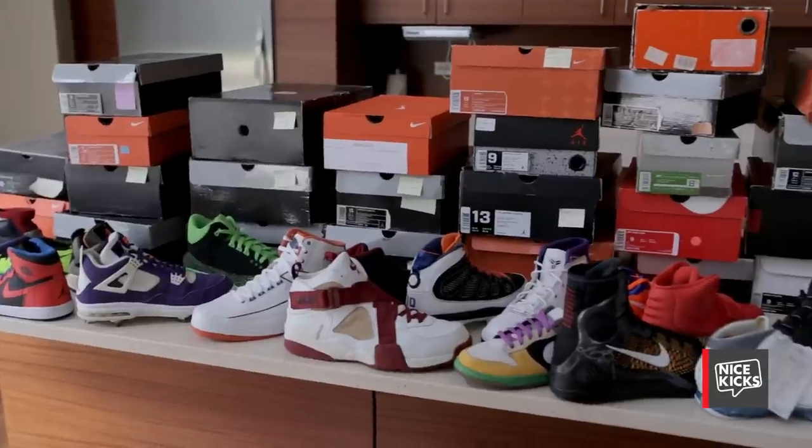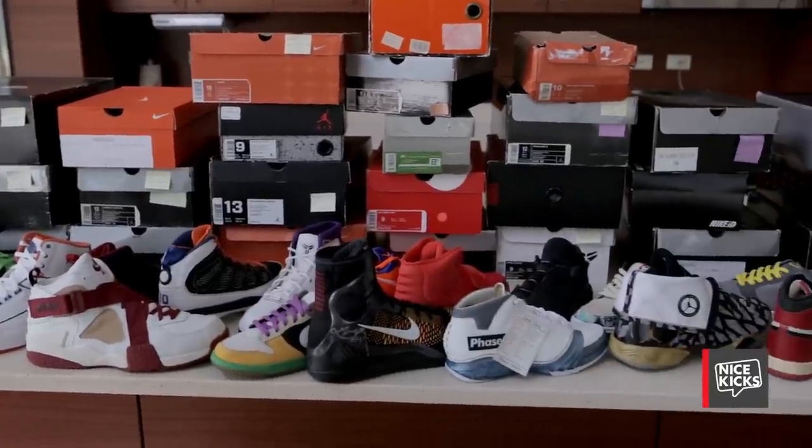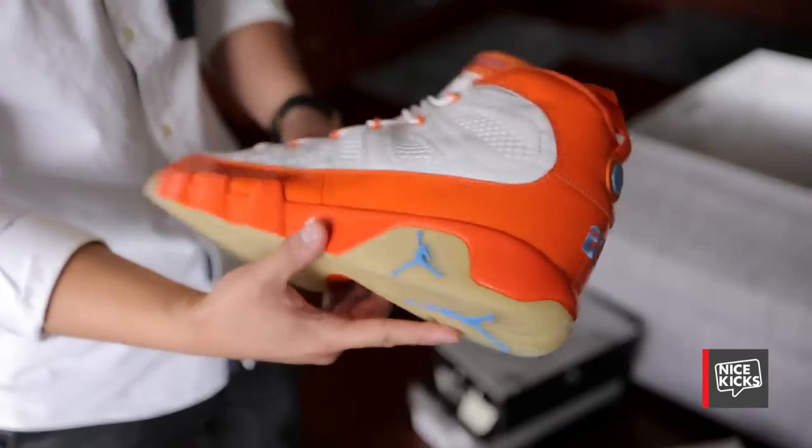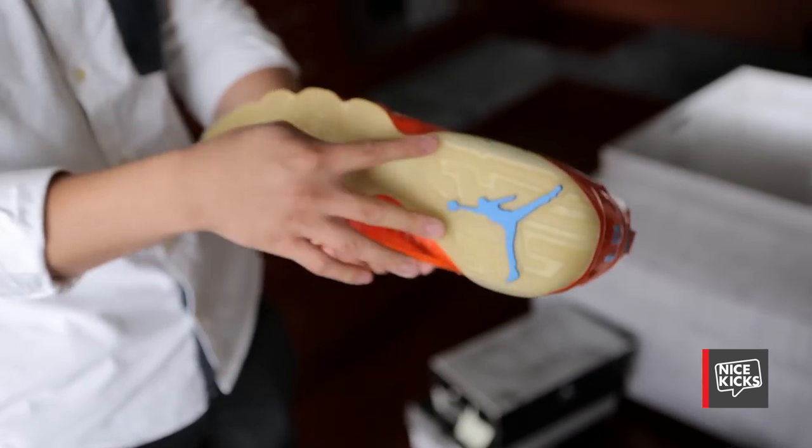We're wrapping up down here but let's go upstairs — I'll show you some other stuff, little quick sneak peeks. These are just a bunch of random shoes I didn't think I'd show — didn't think we'd have time to film. These are Darius Miles Air Jordan 9s, one of the only Jordan 9 PEs with an icy sole.